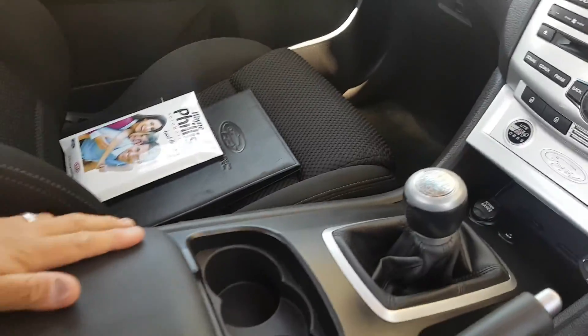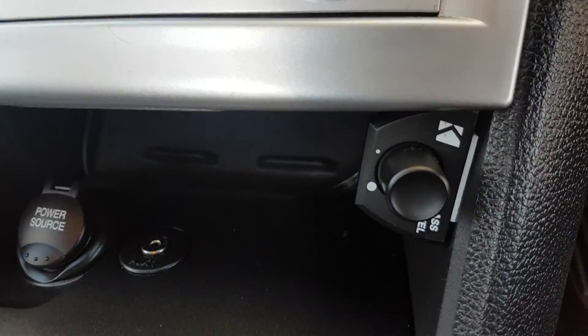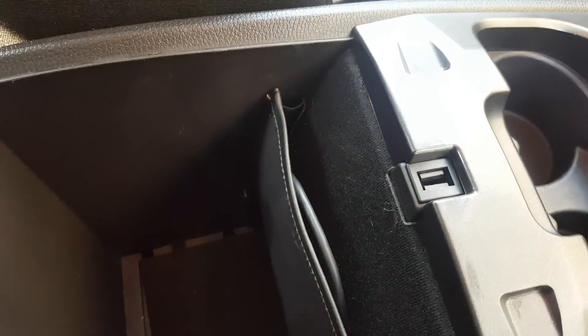Apart from that, very nice clean car all the way through, front and back. You do have your premium sound installed with a Kicker premium sound unit, auxiliary input, a 12 volt plug there as well, and an iPod cord in there too.